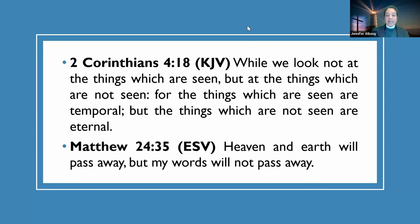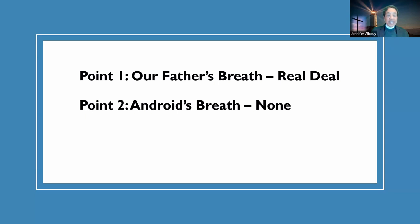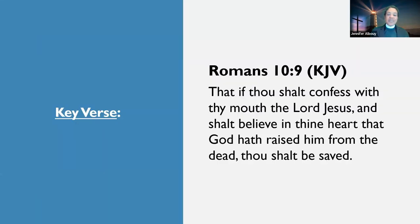With just two verses we are told that nothing man-made will last forever, and we can only depend on the God-made things that will last. Let's go into the scriptures and find out how a gift from God made mankind last forever, if we choose to live in him. My three points are: number one, Our Father's Breath — Real Deal; number two, Android's Breath — None; and number three, Forever Breath — Our Choice. My key verse is Romans 10:9.